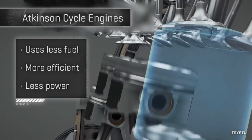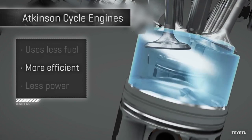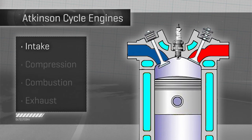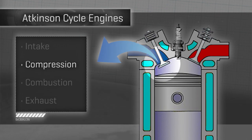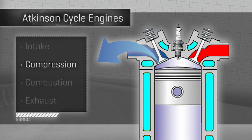An Atkinson engine basically takes in a little less fuel and rings the most out of it, but at a sacrifice of raw horsepower. When a given piston has completed its intake stroke and begins to compress the charge of air and fuel, it leaves the intake valve open for a bit, creating a sort of leak and thereby reducing the amount of air-fuel charge in the cylinder.